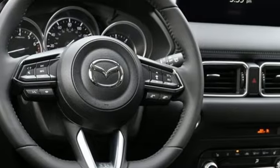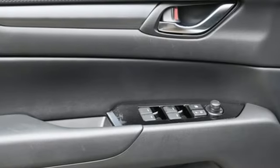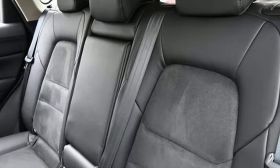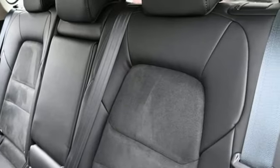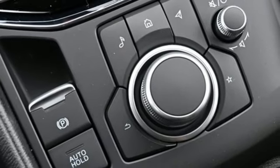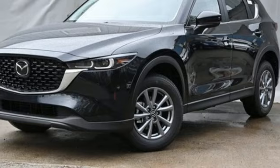Inline four-cylinder engine, dual-zone climate control, streaming audio, manual tilting steering column, Wi-Fi hotspot, external memory control, aluminum wheels, doors and push-button start proximity key, and LED low and high beam headlights.